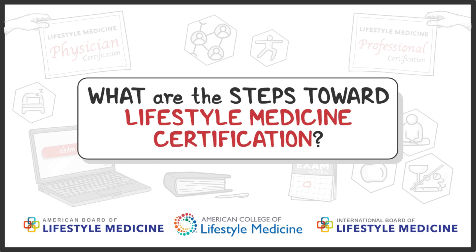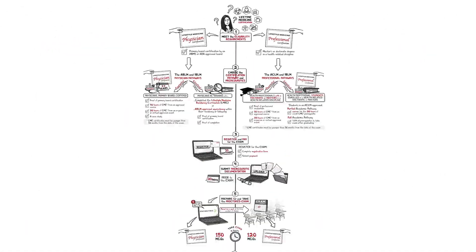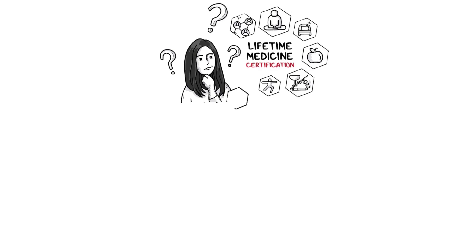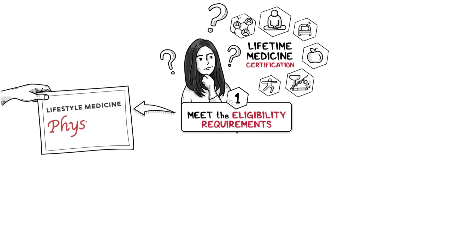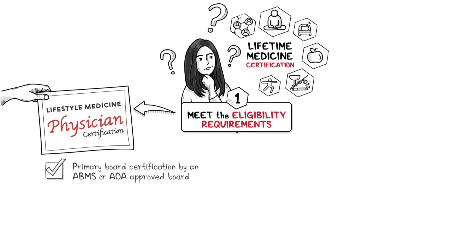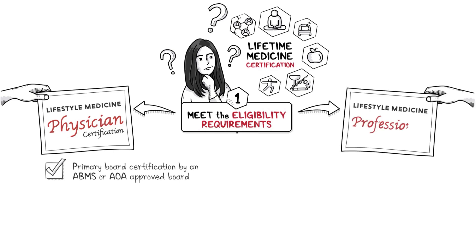What are the steps toward lifestyle medicine certification? Step 1: Meet eligibility requirements. To certify as a lifestyle medicine physician, a primary board certification by an ABMS or AOA approved board is required. To certify as a lifestyle medicine professional, a master's or doctorate degree in a health-related discipline is required.